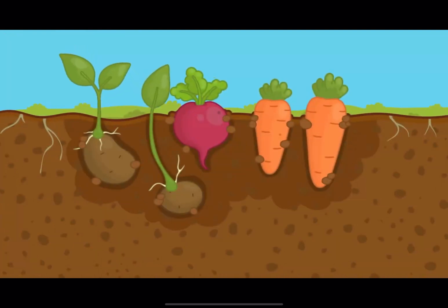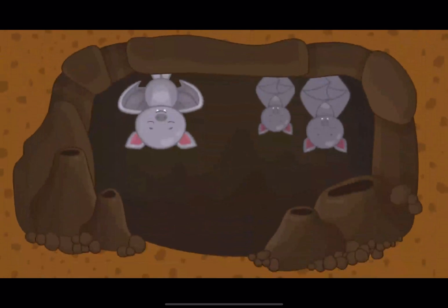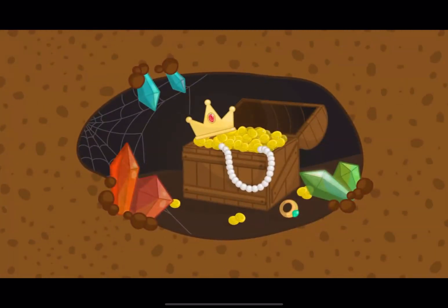There are the roots of plants under the ground, as well as many vegetables. For example, carrots and potatoes grow under the ground. There can be huge caves under the ground, in which animals live, too. Gems for jewelry are mined from the ground!